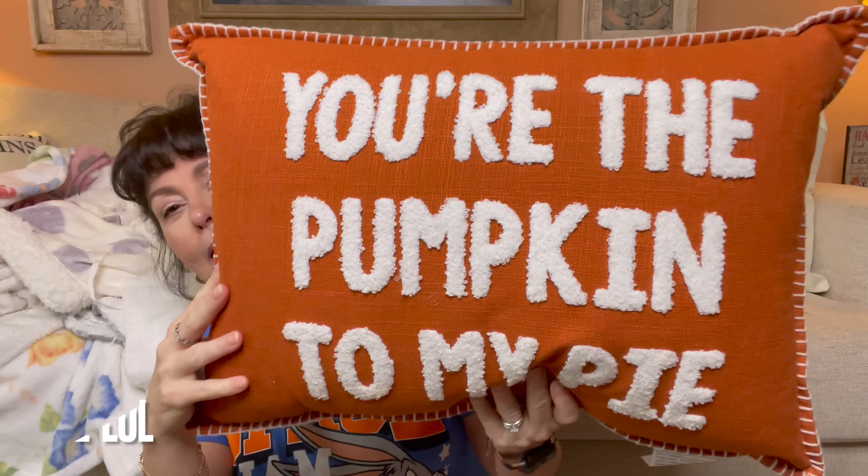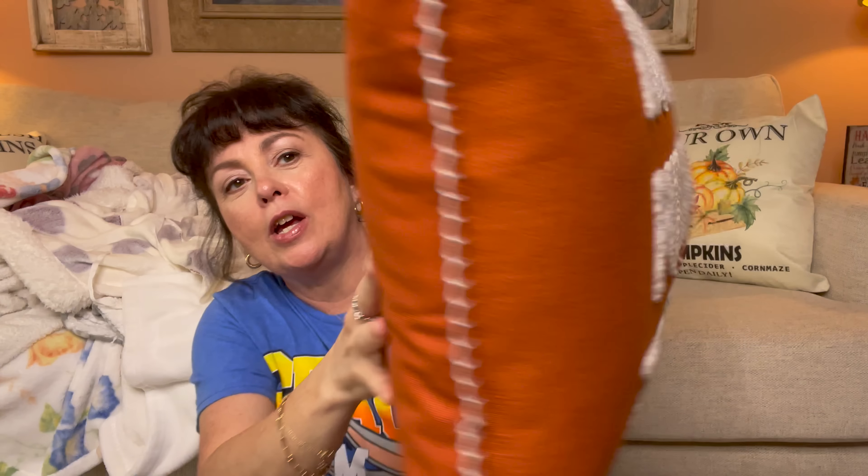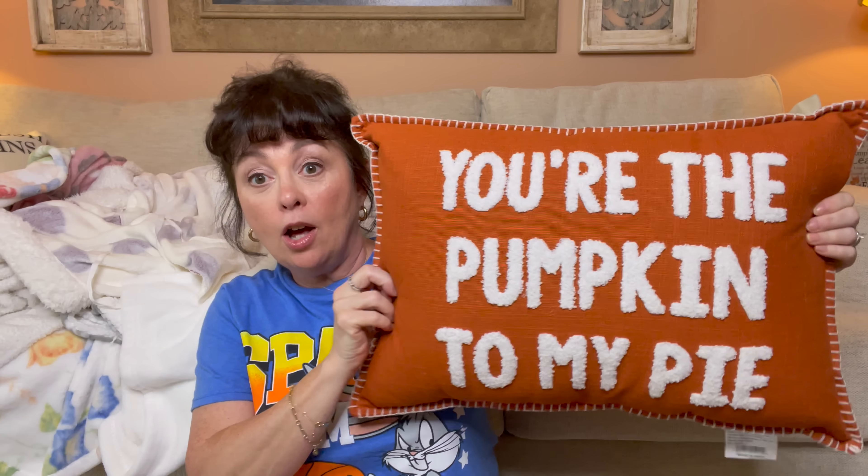Let's hop to Big Lots for two things. I wanted a pillow to go on my front bench on the porch, and I saw this one — 'You're the pumpkin to my spice.' I love it, and I like that little sewn detail around the edge; the back is just plain. I looked at Kirklands and other places and they were way too expensive, so I picked this up — it was $15. Look how large it is, plus it's just adorable and I love that burnt orange look.